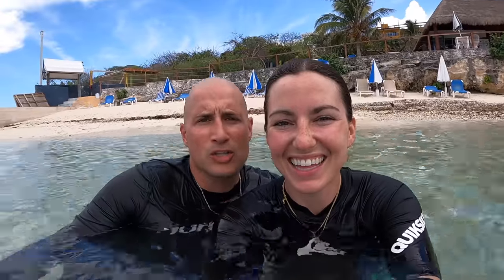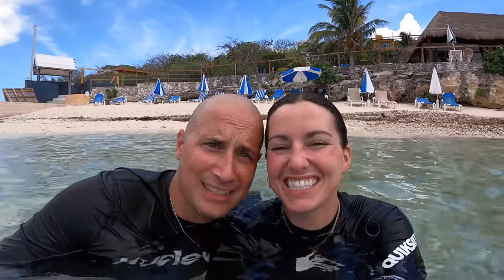That was so much fun! The water is so clear and beautiful, and there were so many fish. On the topic of sea life, let's go see some turtles — let's head to the turtle sanctuary here on Isla Mujeres.